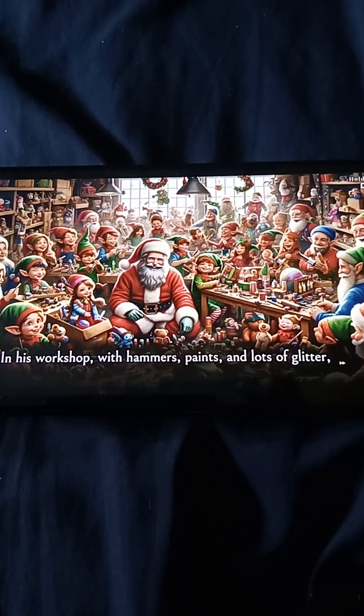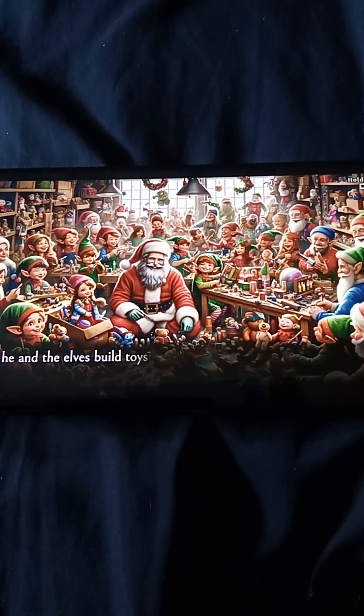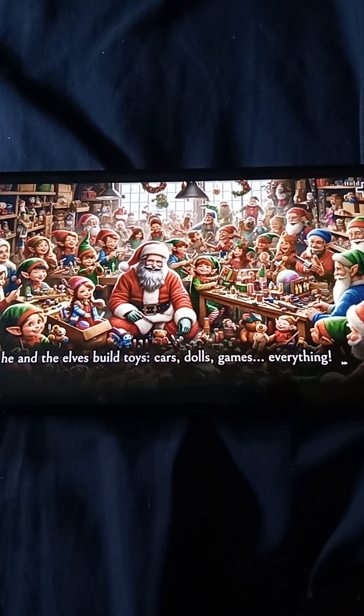In his workshop with hammers, paints, and lots of glitter, he and the elves build toys — cars, dolls, games, everything.